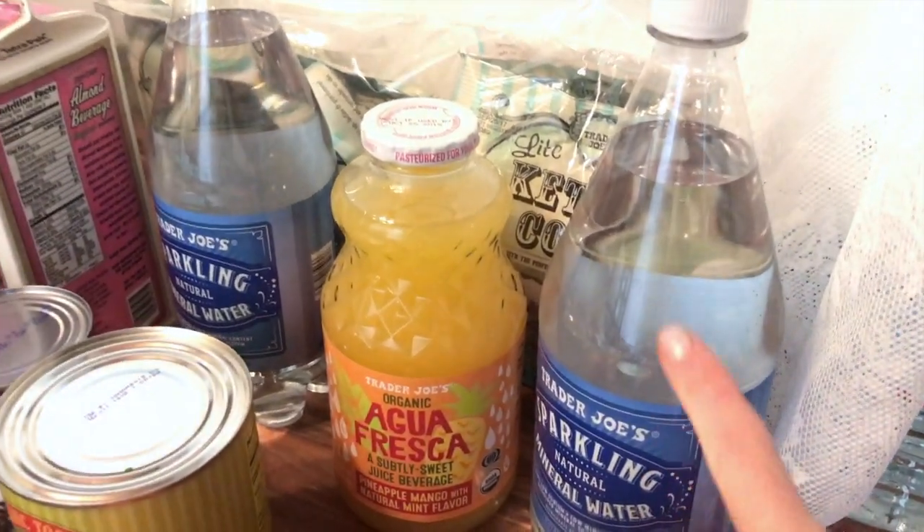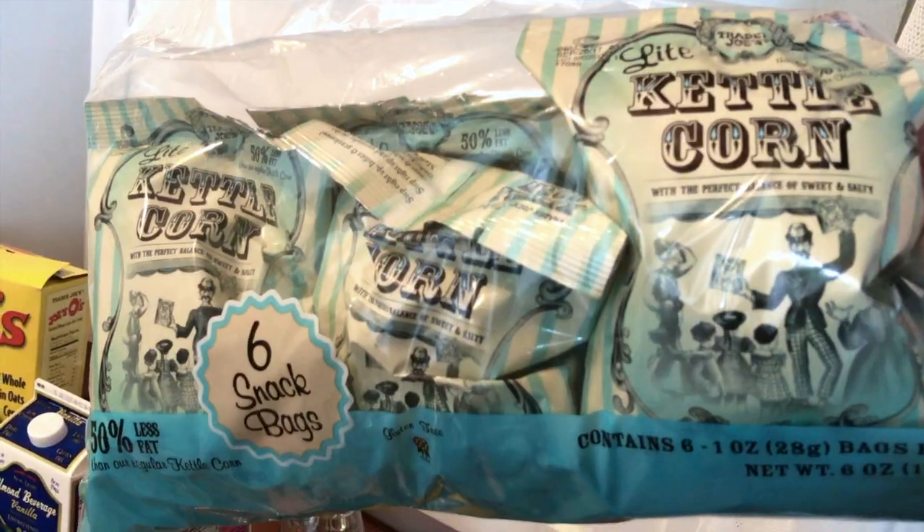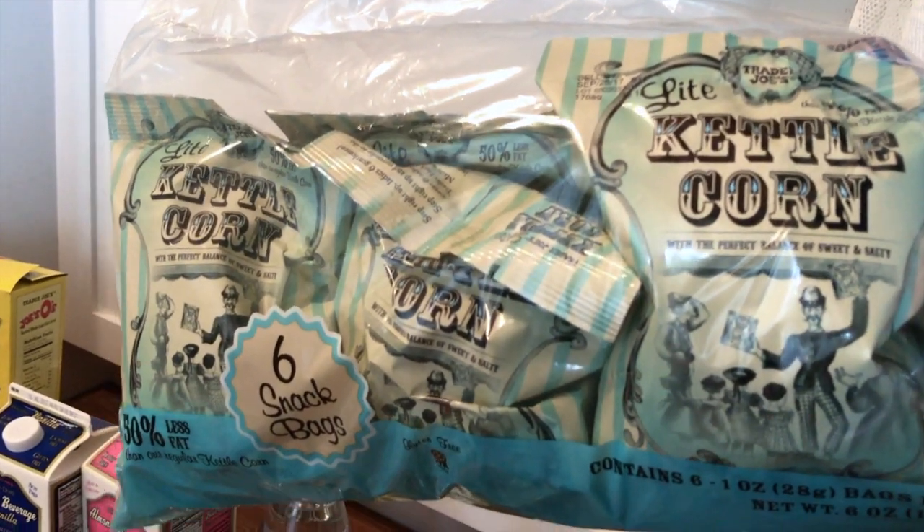I'm going to be mixing that juice with sparkling water and frozen fruit to make a homemade soda. We also got these light kettle corn, which I really like — they're a really easy on-the-go snack and something a little bit different.